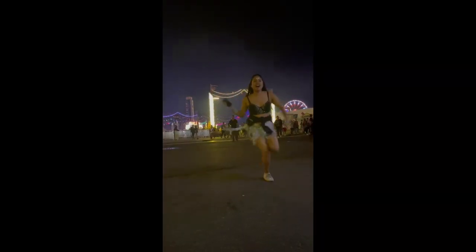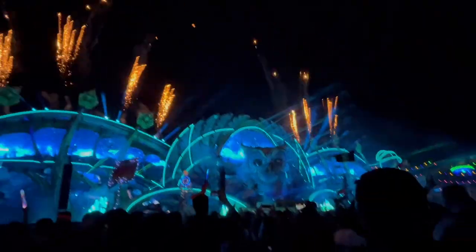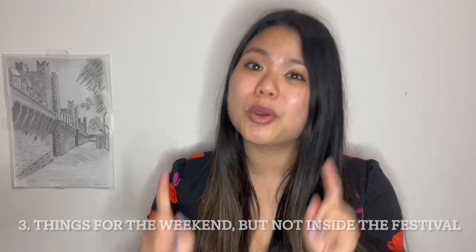Hey guys, it's Valerie and welcome back to my channel. Today I'm going to be giving you a quick but comprehensive list of all the things you're going to want to bring to that next music festival, especially EDC Las Vegas. I've been going to raves and music festivals for over 10 years now, both by myself and in large groups upwards of 50 people. I'm going to break up this video into three key parts: the first are the things you're going to want to bring into the festival, the second are things that are nice to have, and the third are my recommendations for what to have for EDC weekend but won't actually need once you get into the festival itself.